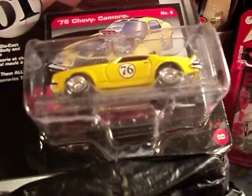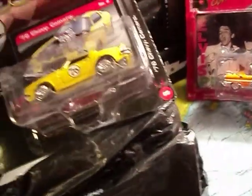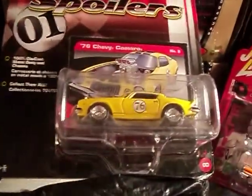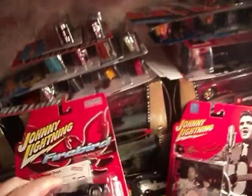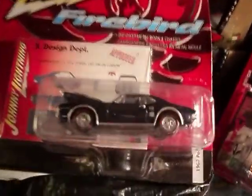We have the 76 Chevy Camaro in a nice yellow. Next up, we have the 1967 Pontiac Firebird.